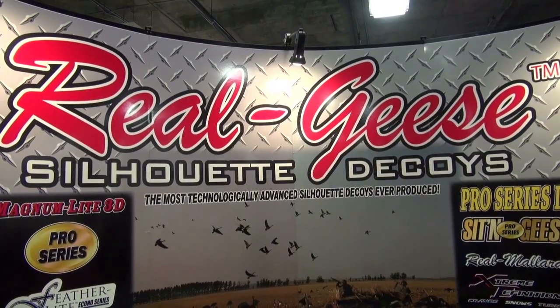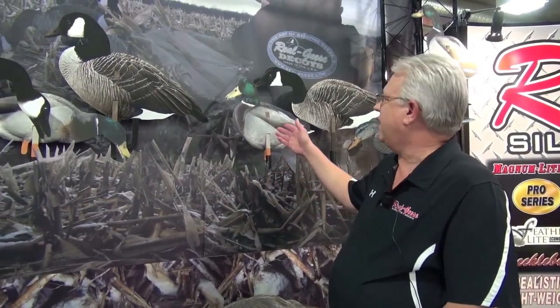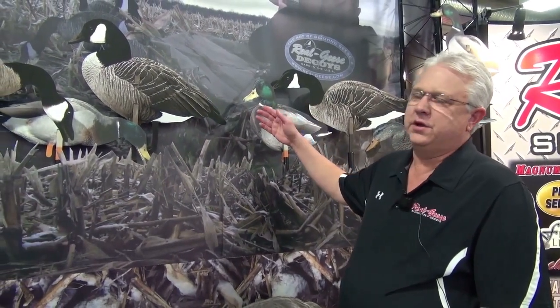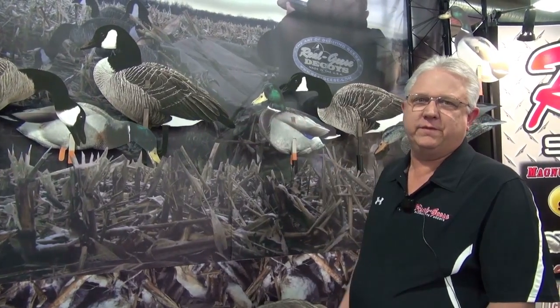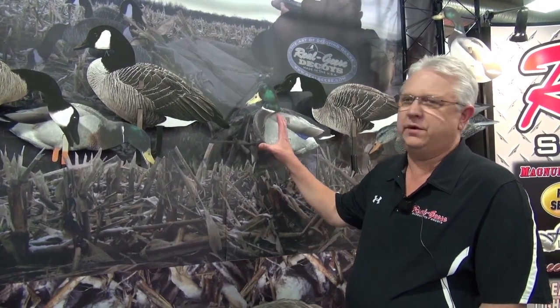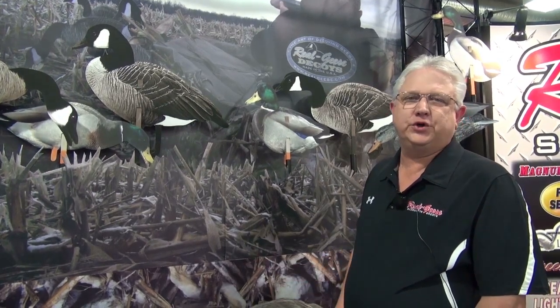If you're just starting out or if you're a seasoned waterfowl hunter, Real Geese decoys are something you should consider adding to your decoy spread. As you can see over here, we have our mallards and our Real Geese Pro Series Twos. What makes us different than anyone else is our patented no-shine, no-glare material. We sell them in dozens — twelve different poses per dozen — and a dozen only weighs about ten pounds, making it really easy to set up a good decoy spread.